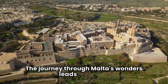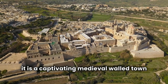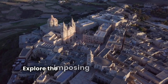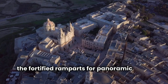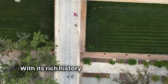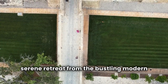The journey through Malta's wonders leads to Mdina, fondly known as the Silent City — a captivating medieval walled town characterized by its labyrinthine streets, historic palaces, and breathtaking vistas. Explore the imposing Mdina Cathedral, wander along the fortified ramparts for panoramic views of the island, and immerse yourself in the tranquil ambience of this enchanting destination. With its rich history and timeless charm, Mdina offers visitors a glimpse into Malta's storied past and a serene retreat from the bustling modern world.